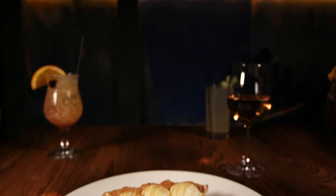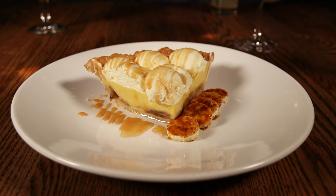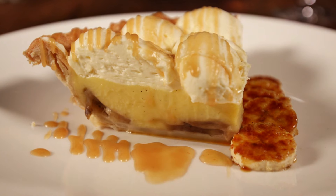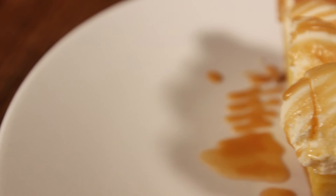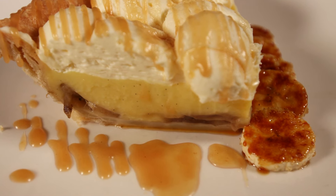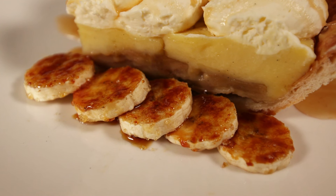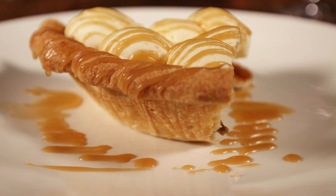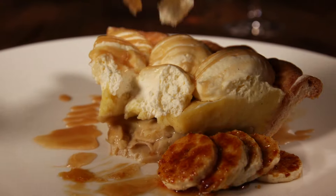When it comes time for dessert, you don't even have to look at the menu — you just gotta ask for the banana cream pie. I just want to literally dive into this right now. It is a classic banana cream pie that's super fluffy, rich, and sweet. It's made with a buttery bananas foster sauce, along with some brulee bananas with that crackly caramelized crust. This is one of the best desserts in Boston, and it has a real cult following.